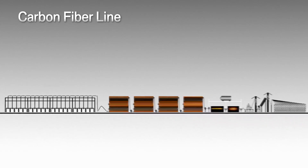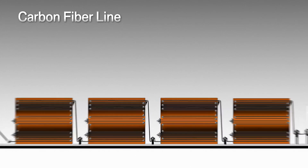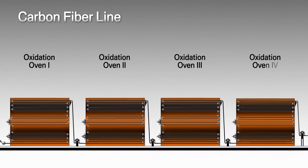In the next section the now splayed and stretched polyacrylic strands pass through four oxidation ovens. The oxidation process stabilizes and oxidizes the material in preparation for carbonization.